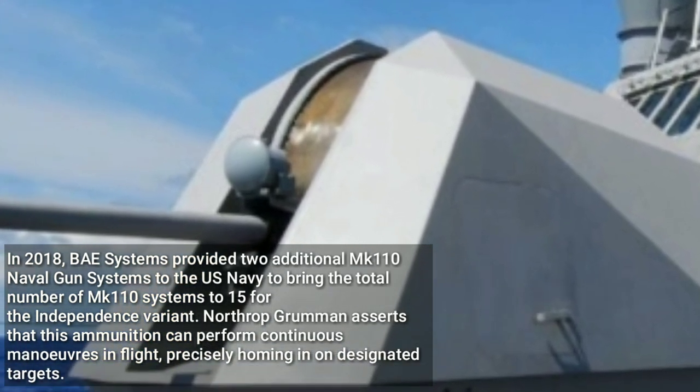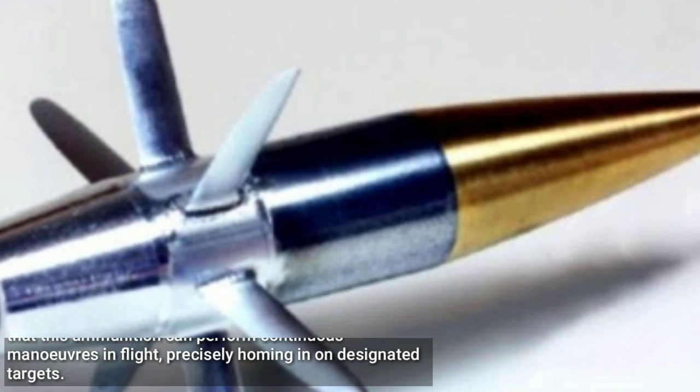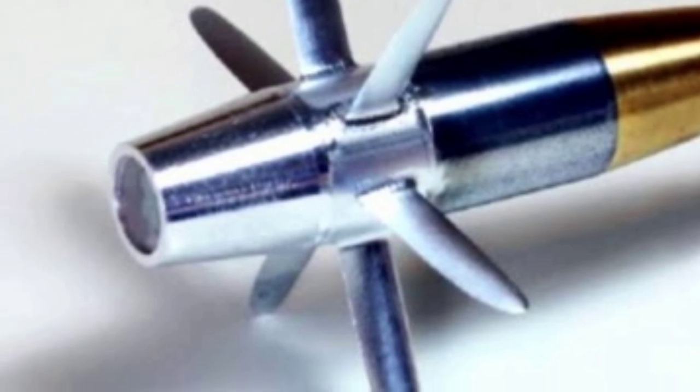Northrop Grumman asserts that this ammunition can perform continuous maneuvers in flight, precisely homing in on designated targets. The guided 57mm ammunition features an onboard seeker responsible for tracking and acquiring moving targets.